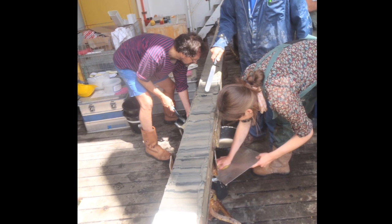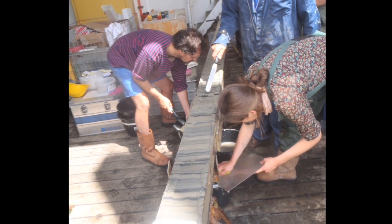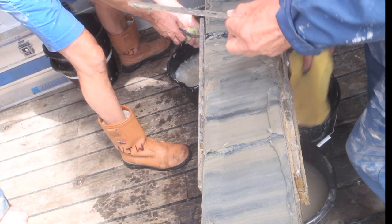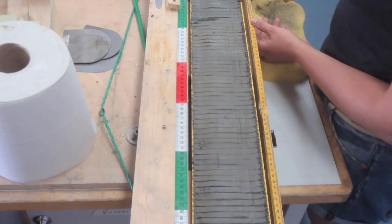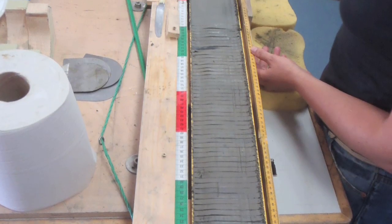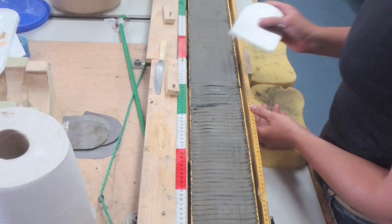One of the things we look for is simply the color of the sediments. Darker sediments might indicate that they have formed under much lower oxygen conditions than today. Each corer provides us with years of material to study and we start the analysis right away on board.